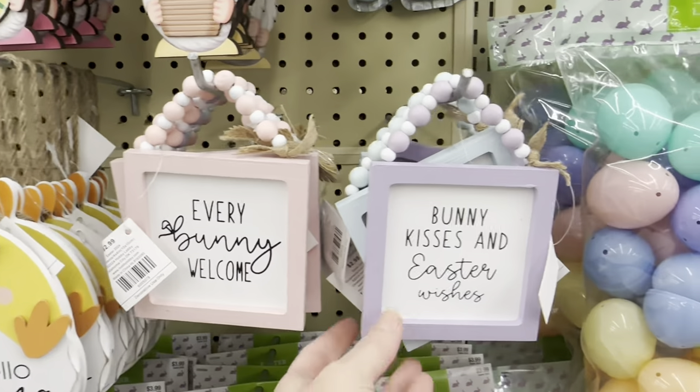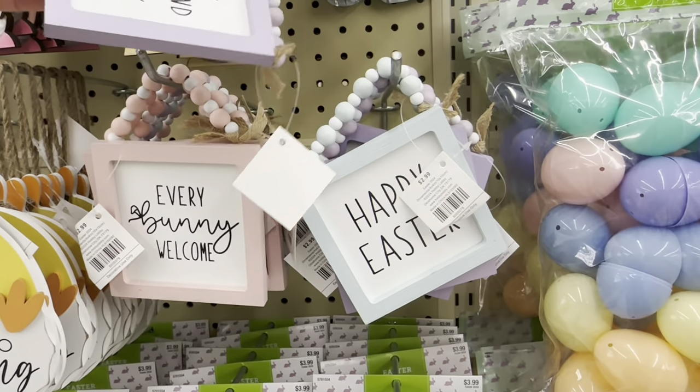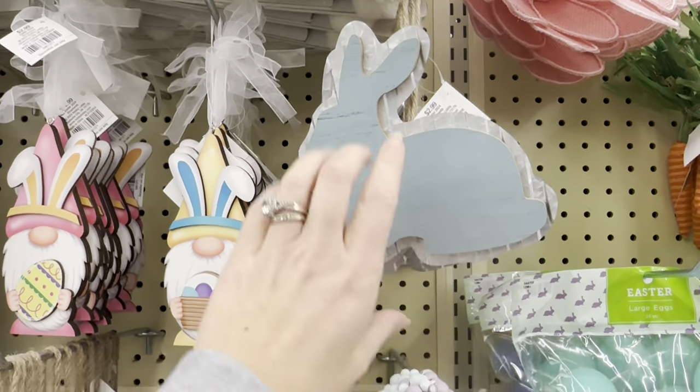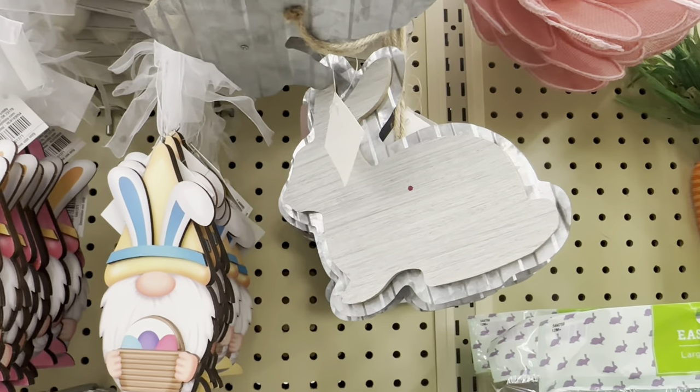Bunny Kisses, Easter Wishes, and then Happy Easter. And then you have this galvanized one — there's 10 behind it, $2.99. It comes in blue, pink, and like a natural, almost like a wood grain.